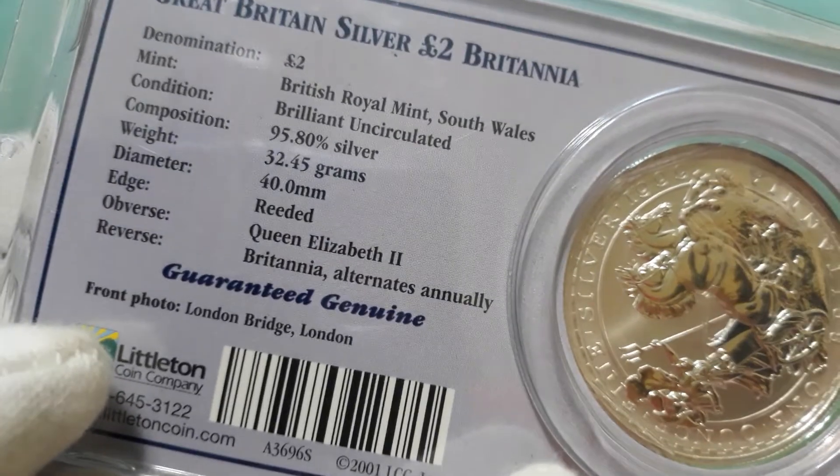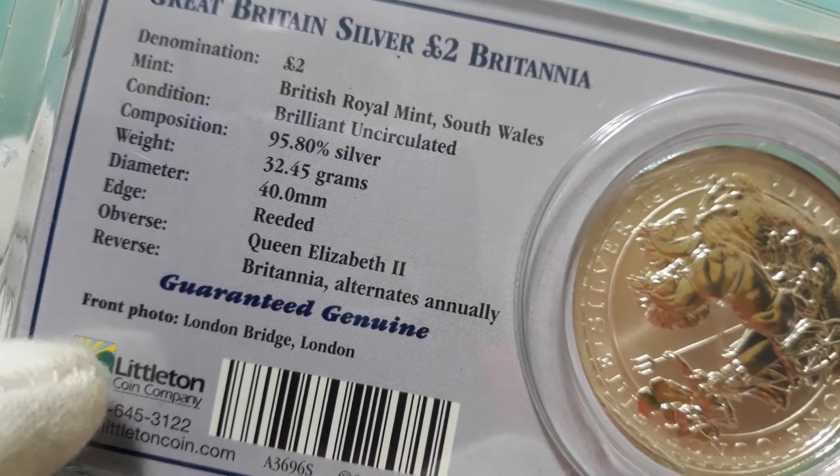This one seems kind of strange — it's 95.8% silver.